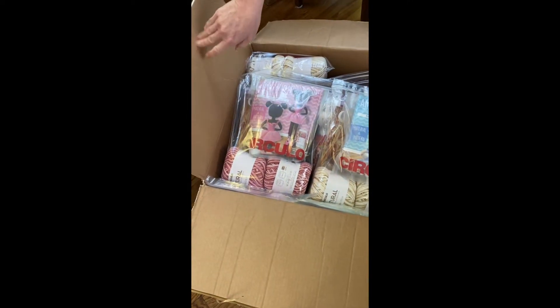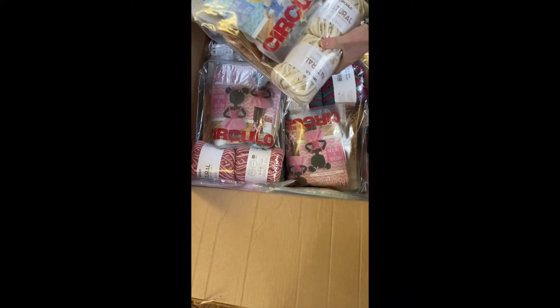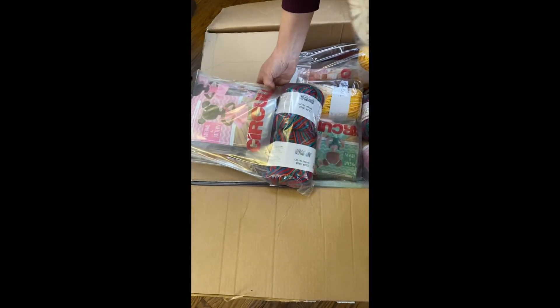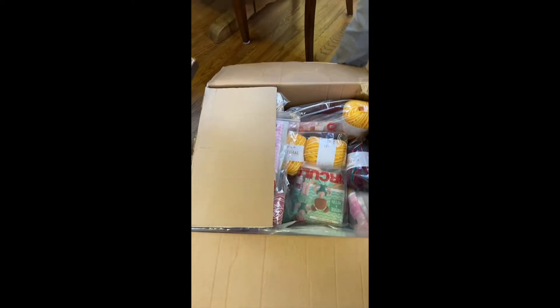Oh, these are so cute! There's more, there's more — from Circulo! Oh my goodness, are they adorable — these little things! Circulo had already sent us stuff; there's more — there are two unboxings for this company!